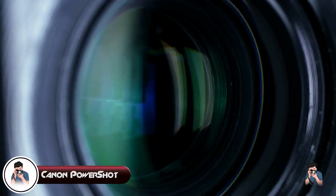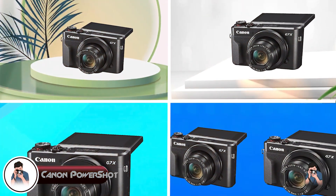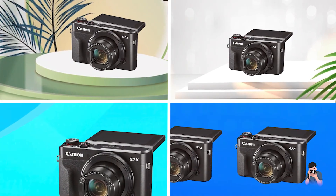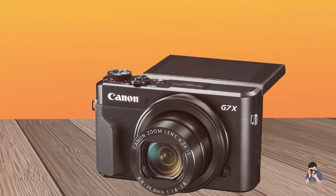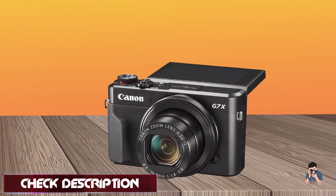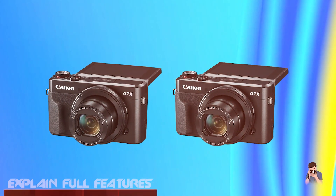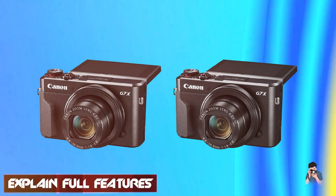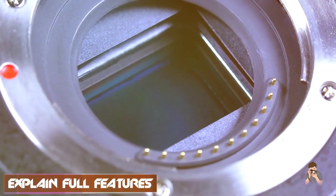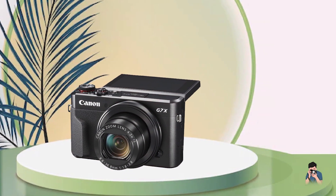At number four we have the Canon PowerShot Digital Camera — a versatile and powerful camera that offers excellent image quality and a range of features. With its 20.1-megapixel CMOS sensor and Digic 4 Plus image processor, the camera produces high-quality images with vibrant colors and sharp details. The camera also features a 3-inch LCD screen, making it easy to compose your shots. One of the standout features is its Vortex Optical Zoom Lens, which allows you to capture distant subjects with ease.